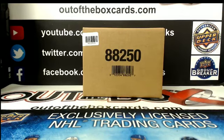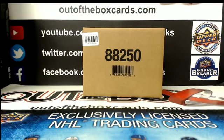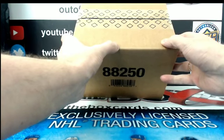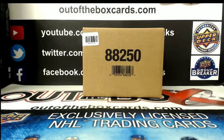I'm pretty sure that's the right case. If not, we'll find out pretty quick. That's got to be the right case. Yeah, I think we're good. I should have marked those. All right, here we go.